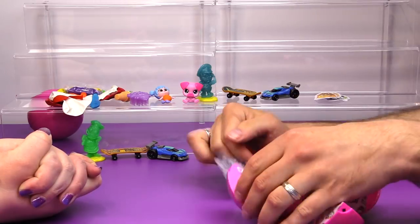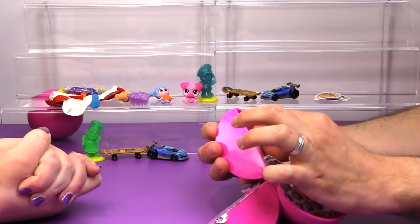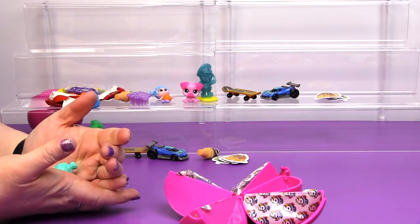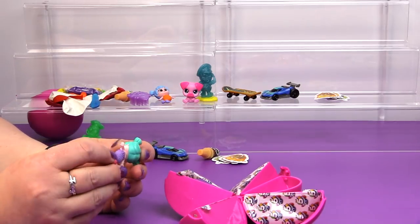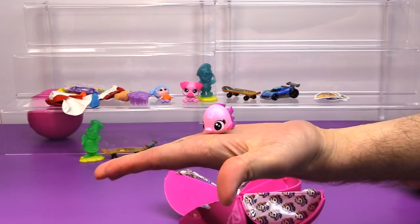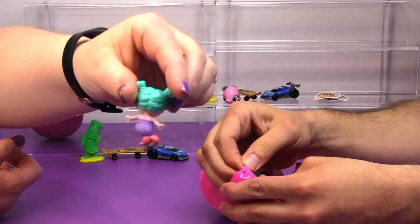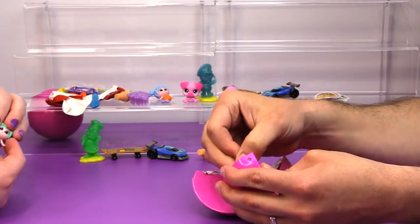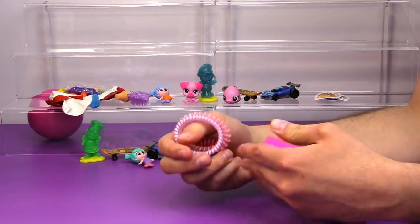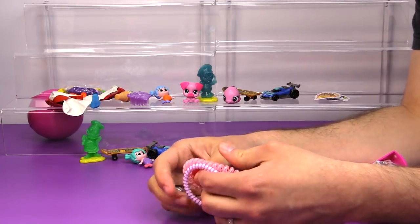I should be getting a fake Littlest Pet Shop soon. I got a fish. And her tail turns a lighter blue color — it takes a long time. And out of the last one I got — wow — stretchy bracelets. I got three stretchy bracelets.